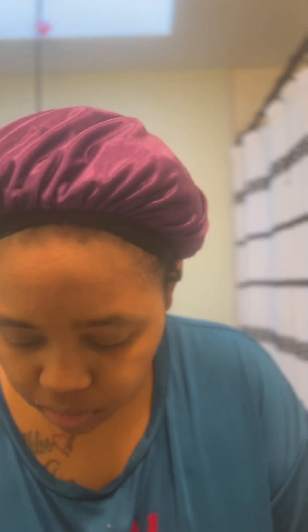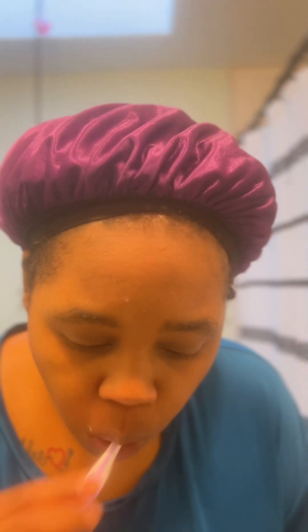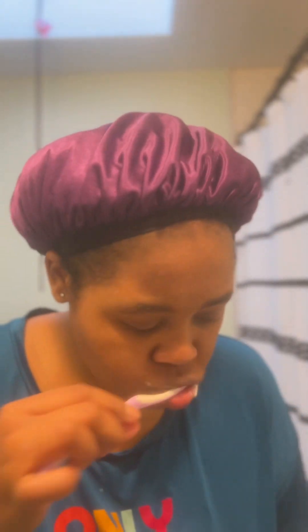No judgment, but don't forget your teeth. First, I start off by flossing to get out whatever was in my teeth. Then I follow up with my toothpaste. Right now I'm currently using the Arm & Hammer toothpaste, and that works really well.